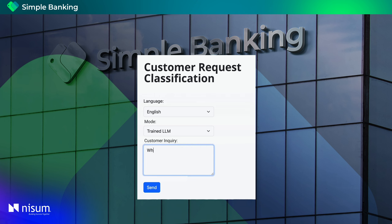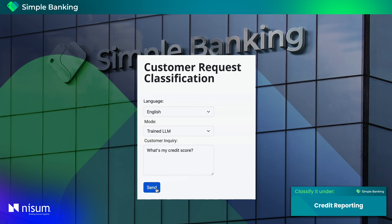Now the last input for today's demo: what's my credit score? The AI instantly returns the classification.